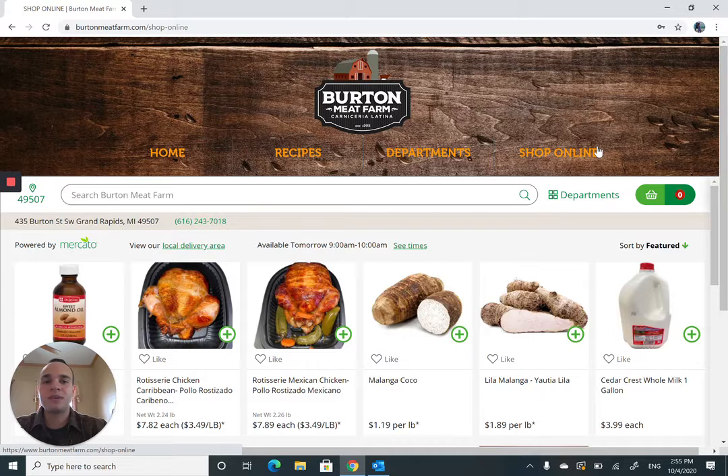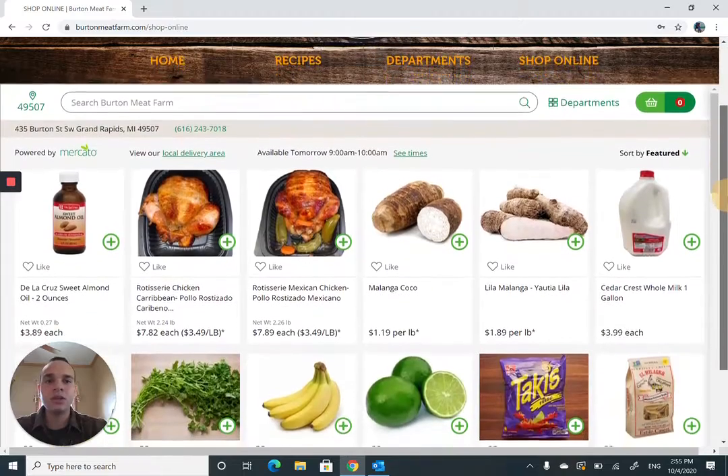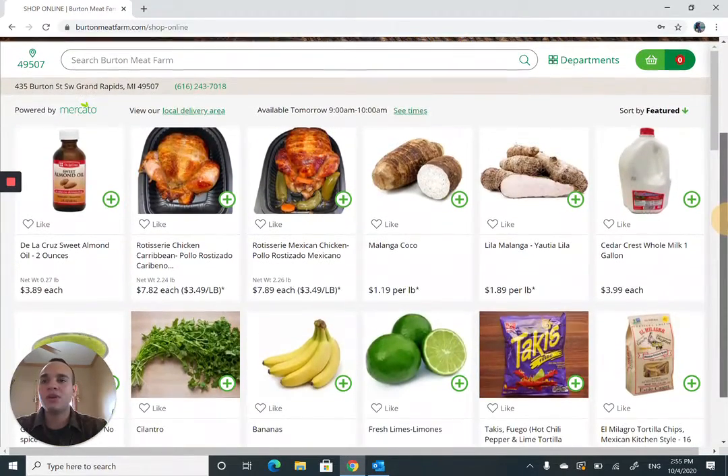So I'm on the Burnt Meat Farm website. You just saw me click on 'Shop Online' so you can access the Mercado webpage. If you scroll down a bit and you've ever shopped online, you're noticing the pictures, the description, as well as the pricing. Mercado is pretty easy to use.